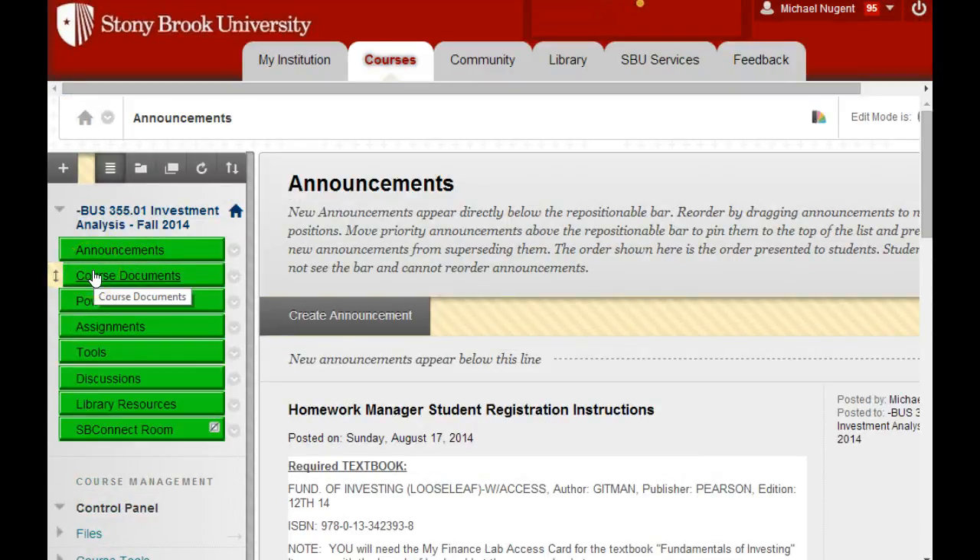So those are the two action items I emailed earlier. You need to procure the textbook, get the student homework manager, and register for the simulation.